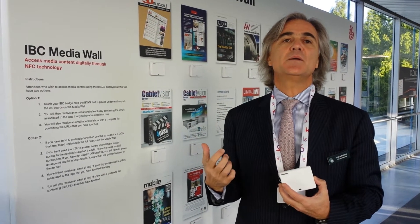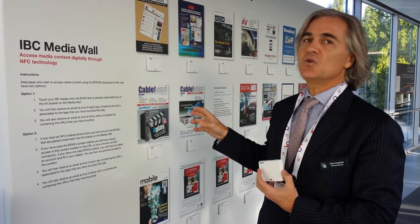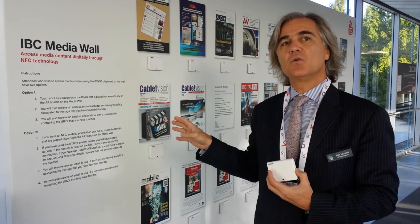We are now able, with this simple process, to provide the media providers with a list of all the people that have an interest in their publication. This technology is going to be incredibly valuable for exhibitors because it will allow us to place B-Tags wherever there is a product demo, and attendees will simply be able to take their badge, touch the B-Tag, and record the fact that they want to receive information.